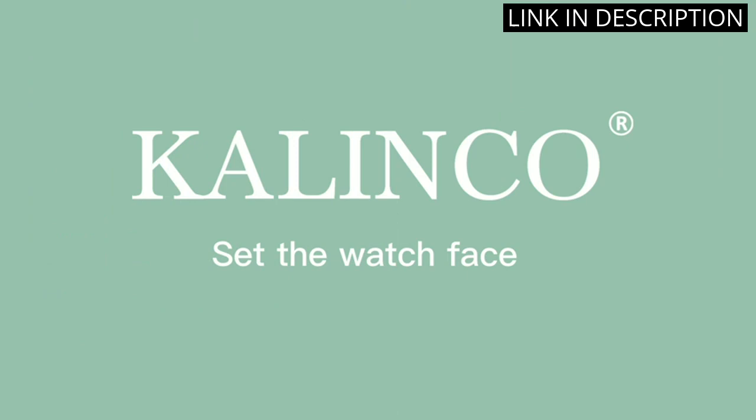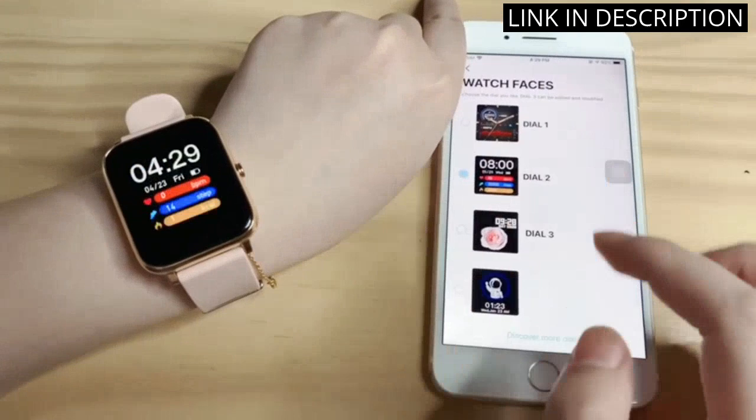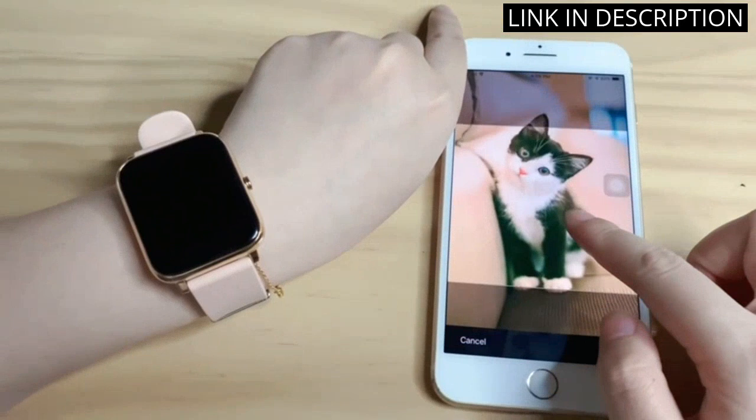I recently purchased the Kalinko Smartwatch and I am absolutely thrilled with it. This fitness tracker has everything I need, including a heart rate monitor, blood pressure and blood oxygen tracking, and a 1.4-inch touchscreen. The watch is incredibly lightweight and comfortable to wear, making it perfect for exercising or everyday use.